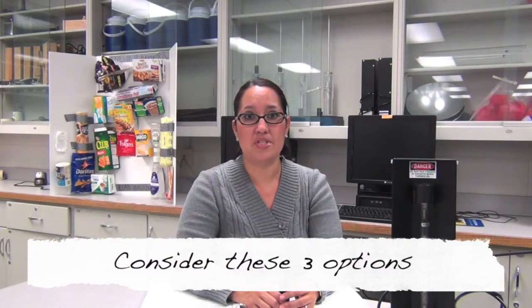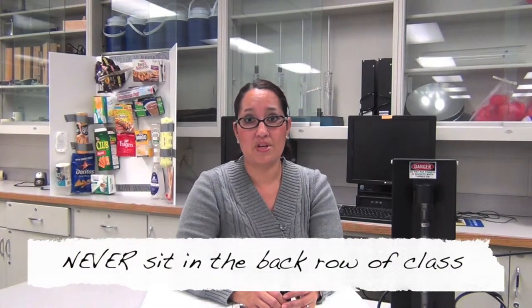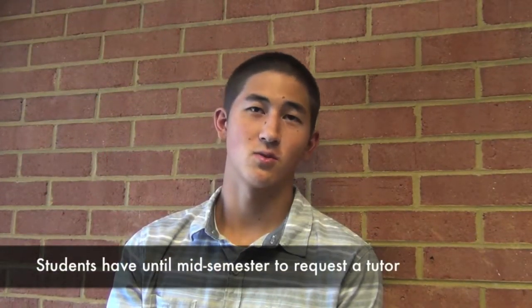If you seem to have missed some important points in class or you can't seem to grasp what the instructor is saying, then you should consider these three options. Number one, remember to always talk to your professor, who is there for you. Number two, never sit in the back row of the class. And number three, visit the student learning lab or request a tutor. These services are offered free of charge, but don't wait until you are too far behind to request them. For tutoring, students have until mid-semester to request a tutor.